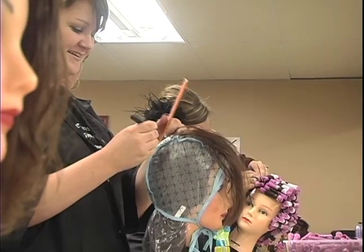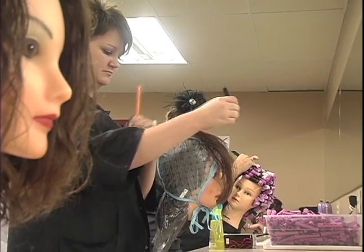From there we go on out and we start working on our mannequins and then out onto the floor. How long is the student here at school? It takes them roughly 10 months to complete the course. For eight weeks they're in a classroom setting and working on their mannequins before they're able to come out on the floor and work on the public.